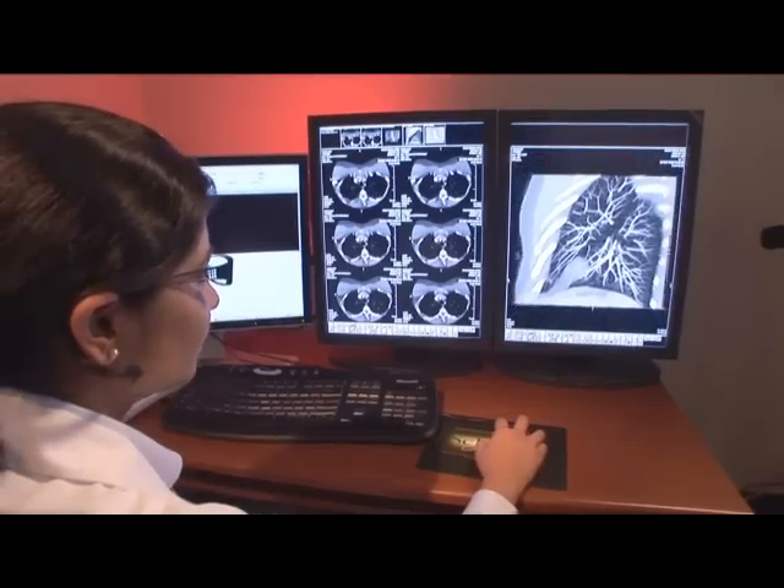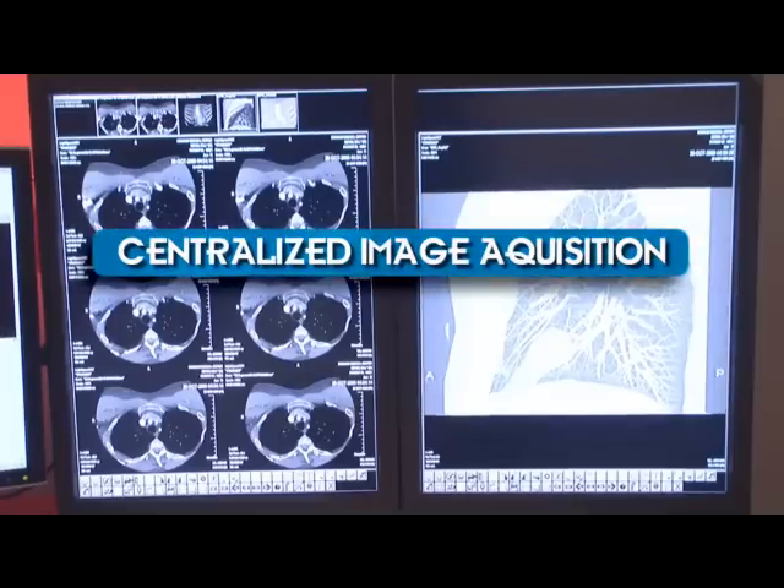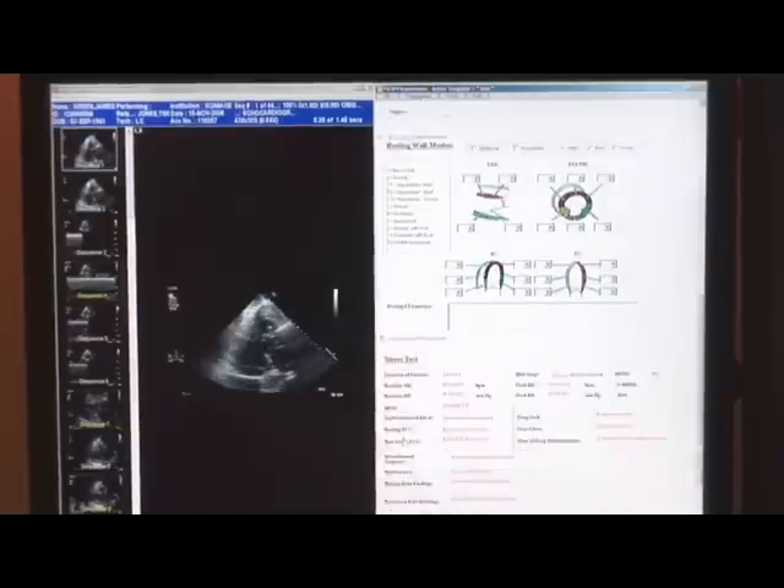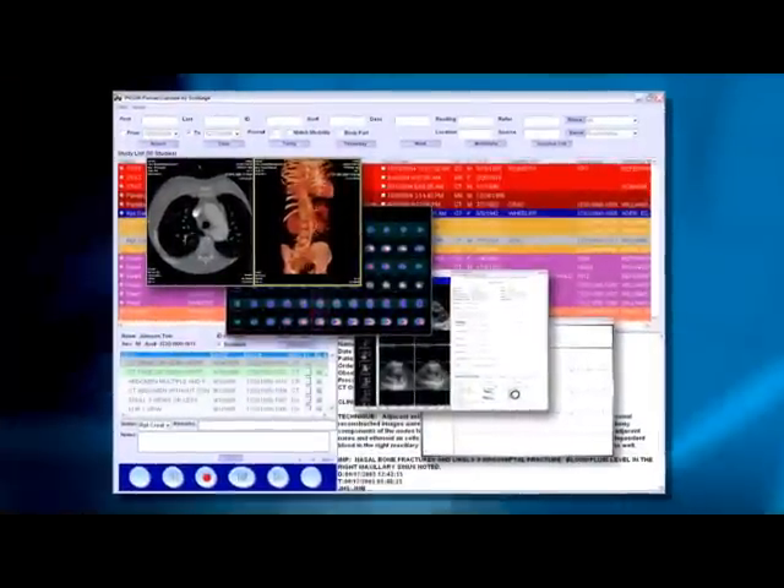This solution features centralized image acquisition, storage, distribution, and management of all types of diagnostic images, in addition to reporting and workflow tools for various medical specialties. From an economic perspective, a workflow perspective, and a clinical patient care perspective, a single database-driven solution provides much more value.